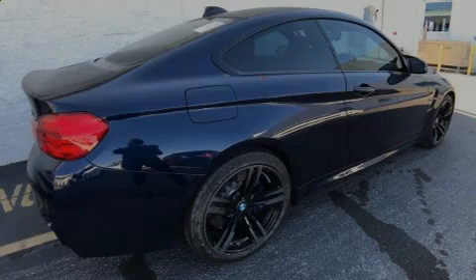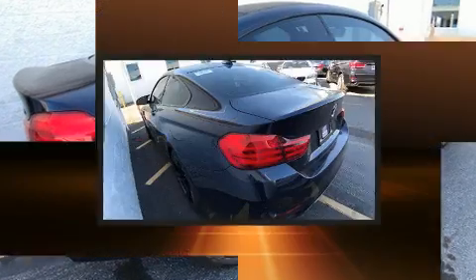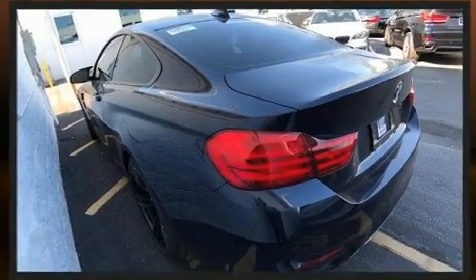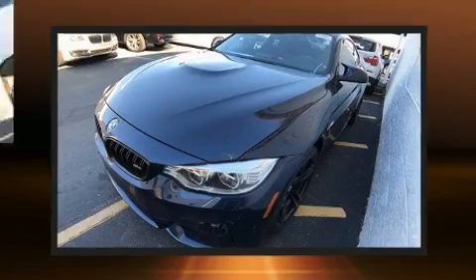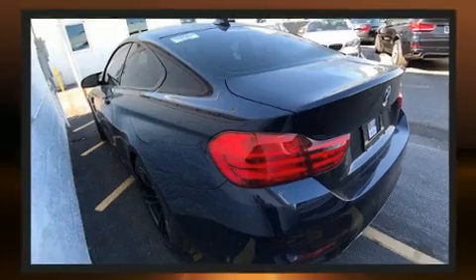Familiarize yourself with the 2015 BMW M4, with fewer than 15,000 miles on the odometer. This car combines world-recognized style and capability with practicality and plenty of verve on the road. Under the hood you'll find a six-cylinder engine with more than 300 horsepower.